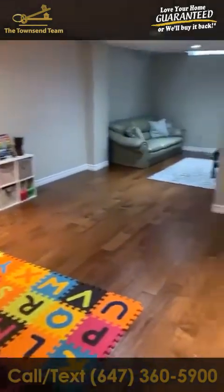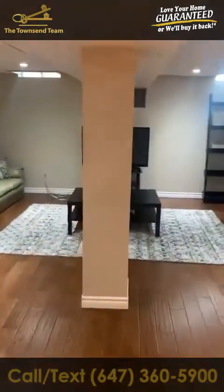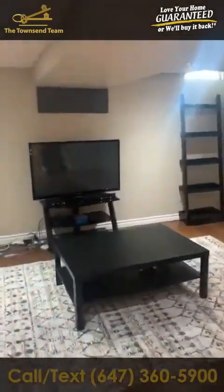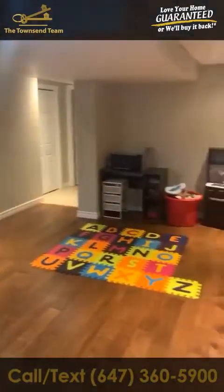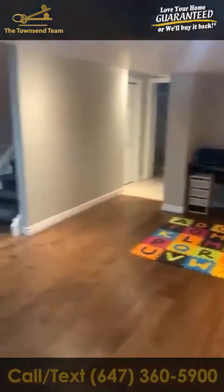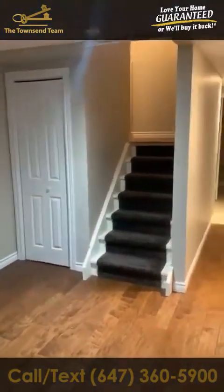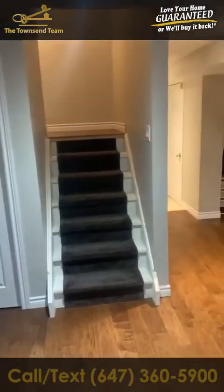This property will be coming to market very soon. If this property isn't for you, give me a call and we'll find the right one. Once again, this is Roger with the Townsend Team — give me a call at 647-360-5900 and let us find your dream home. My team will help you find the one you're looking for, and I think the price on this one will actually surprise you. Give me a call and let's get you in here. Talk to you soon, take care.